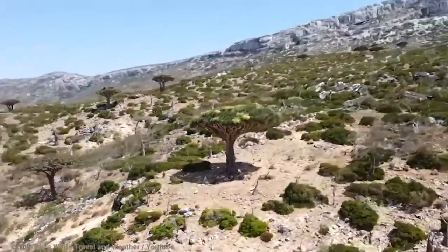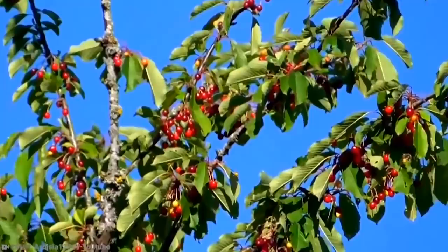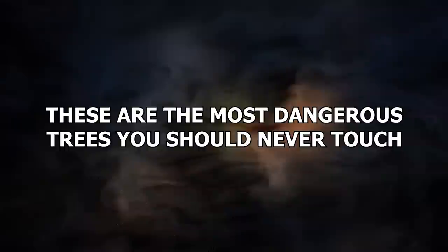Whether it be hugging them or climbing them, we all love to get up close and personal with trees. But the thing is, not all of them should be touched. Some trees may be beautiful, but are surprisingly not our friends. These are the most dangerous trees you should never touch.